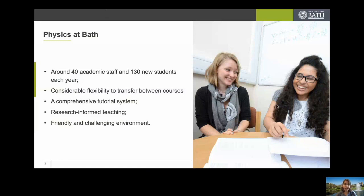It is research-informed teaching that takes place at the University of Bath. All our lecturers are involved in world-leading research, and we see that as a very positive aspect of the quality of teaching. Finally, it is a friendly and challenging environment. It's difficult to portray that when it's not possible for you to visit, but I will give some examples to show in what ways the friendliness of the department comes through.